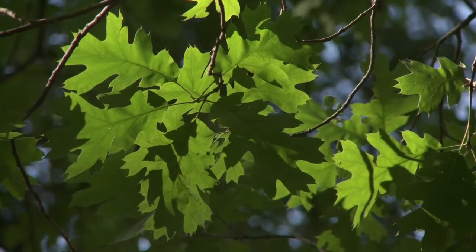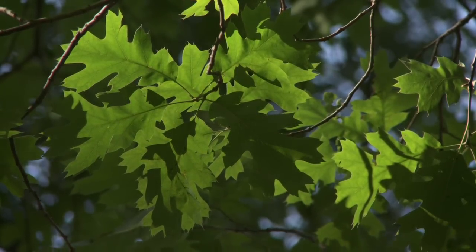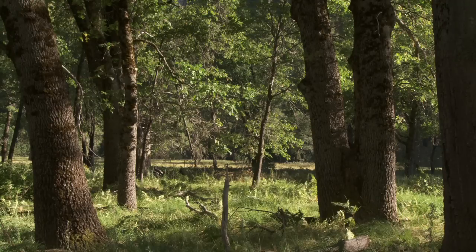Everybody knows what an oak tree is, but you don't necessarily associate oaks with the mountains. Most people are thinking of conifers, pines and that sort of thing. And so when they come to Yosemite Valley, they quickly realize and identify a tree that is familiar.